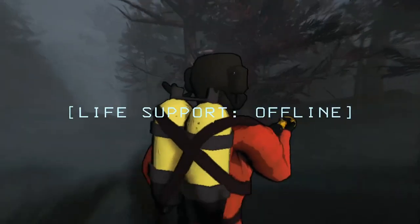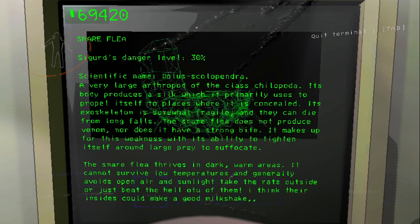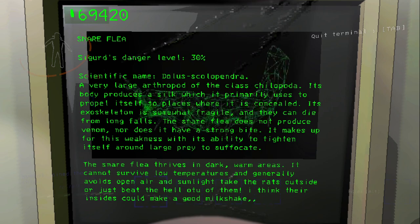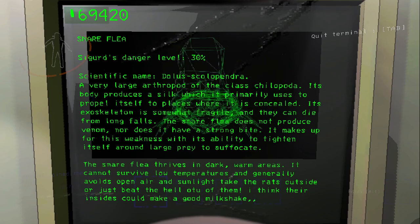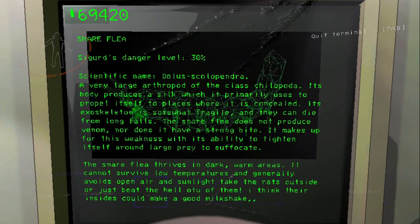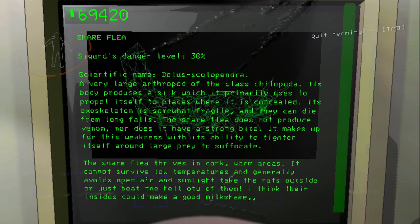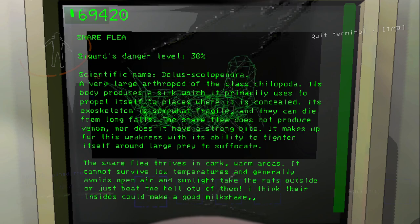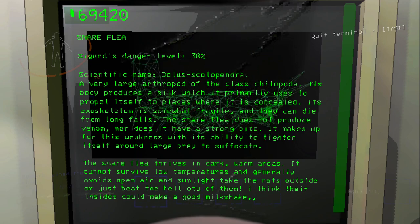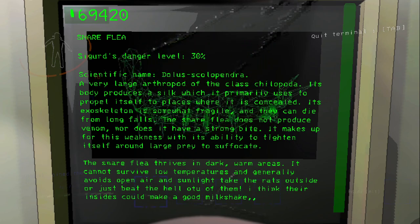So that's pretty much all there is to know about the Snareflea. And to sum it up, the best bestiary entry reads: 'A very large arthropod of the class Chilopoda. Its body produces a silk which it primarily uses to propel itself to places where it is concealed. Its exoskeleton is somewhat fragile and they can die from long falls. The Snareflea does not produce venom nor does it have a strong bite. It makes up for this weakness with its ability to tighten itself around large prey to suffocate. The Snareflea thrives in dark, warm areas. It cannot survive low temperature and generally avoids open air and sunlight.' Take them outside or just beat the hell out of them. I think their insides could make a good milkshake.